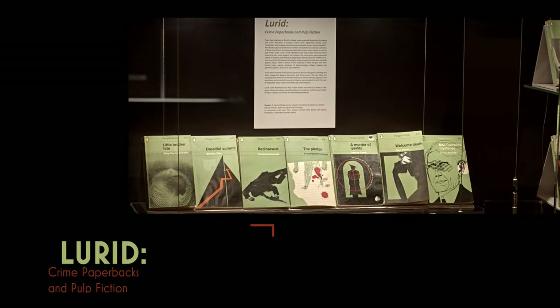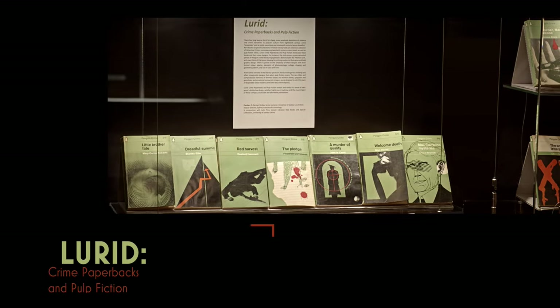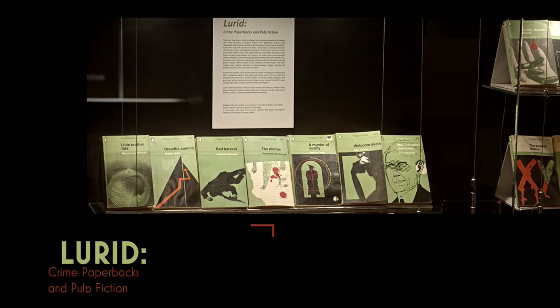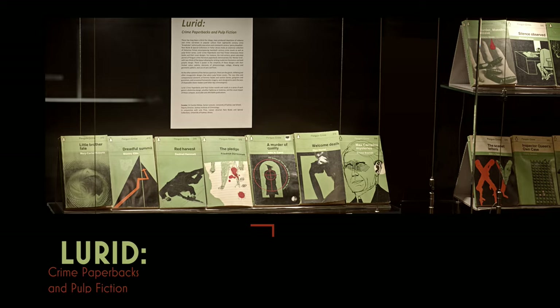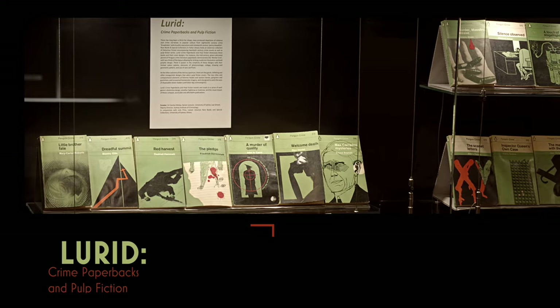I'm here today to give a talk called The Lurid Curator, a talk on crime paperbacks and pulp fiction, and this is in relation to an exhibition I've curated at the University of Sydney's Fisher Library called Lurid Crime Paperbacks and Pulp Fiction.